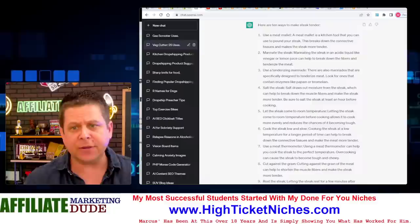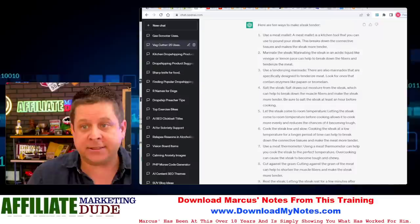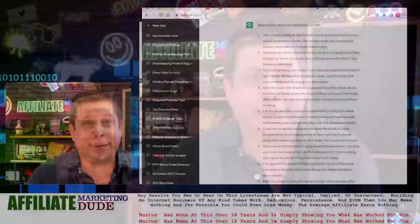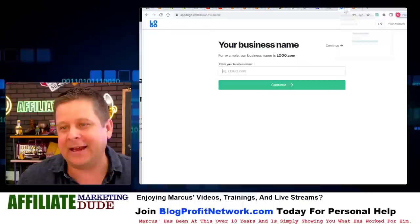ChatGPT told us different ways to make steak tender. We can go to YouTube or wherever and make content in a simple way. In order to set up a business, we need a little logo and a website — and you can use AI for that. We used to do this by hand until about three months ago when AI literally took over the entire world. We can use a program like Logo.com — let's call it Bob's Kitchen Chopper, enter a slogan like 'chop veggies easy,' pick the category kitchen supply, choose your color and font.